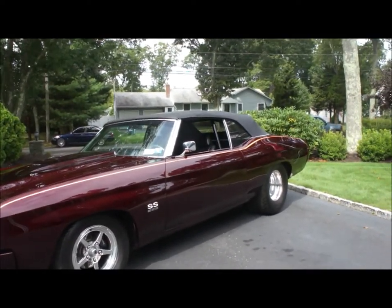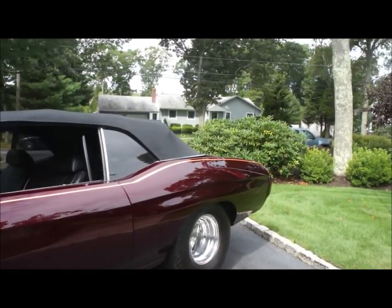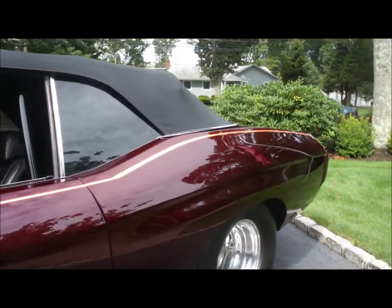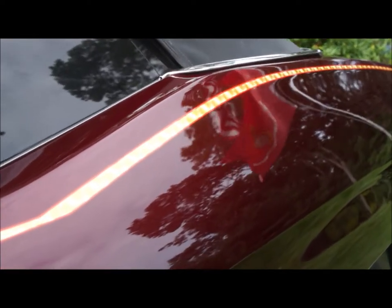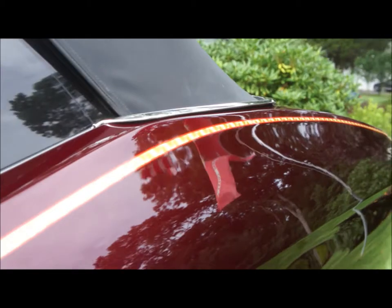This House of Color paint job is popping — it's called Brandywine. Beautiful. And you've got gold leaf in there. The brandy with the gold really sets it off.